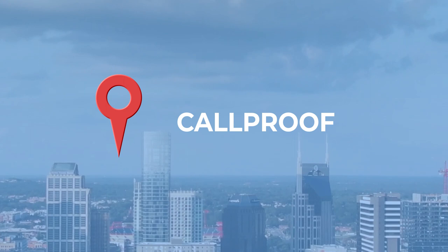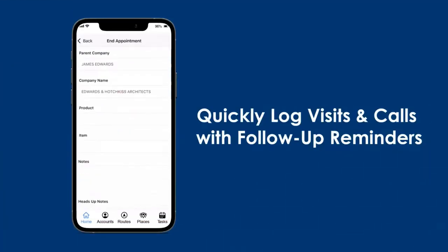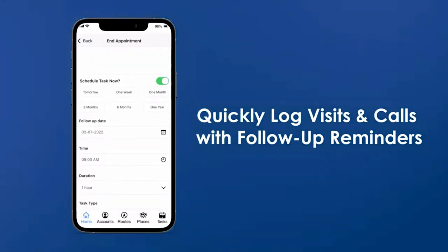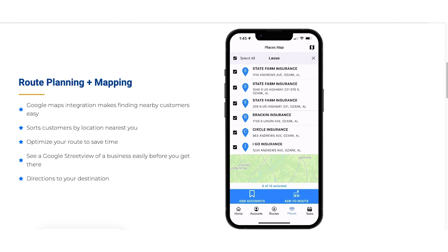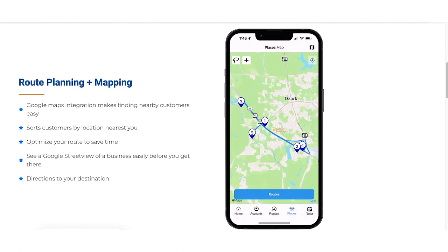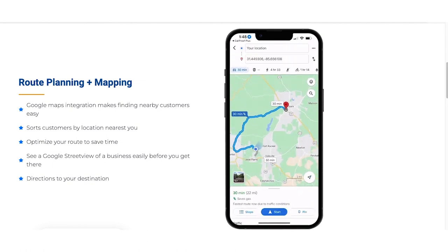So let's get started with CallProof. CallProof's mobile mapping software is great for large marketing teams that have changing schedules and need a little bit of flexibility. With CallProof, users can upload customer information to build routes through Google Maps and even use Street View to locate clients in unfamiliar areas.